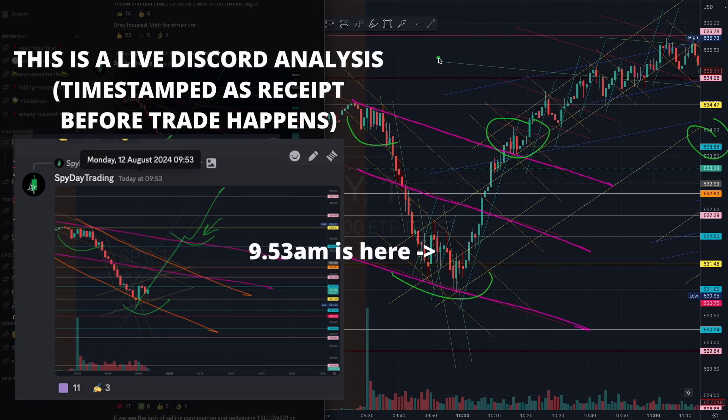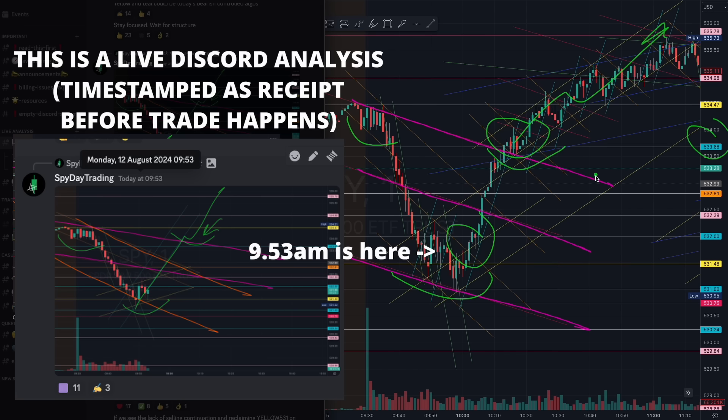That second position, grabbing the liquidity, gave us that second beautiful trade of the day. Even if you missed the starter position, this trade from the magenta algorithm is still a good two-point trade right there — more than enough profits if you play your risks right and manage it properly.